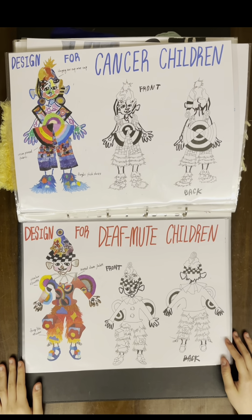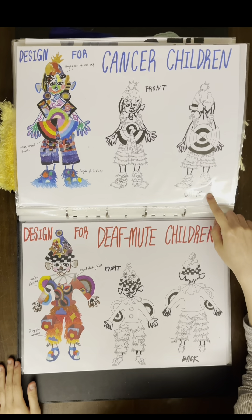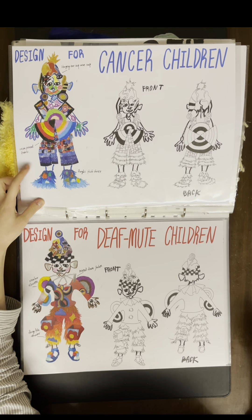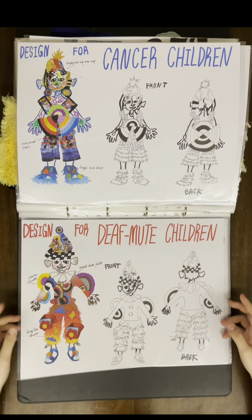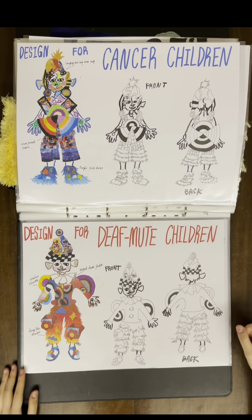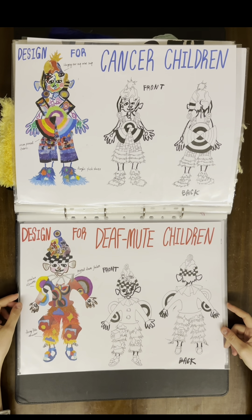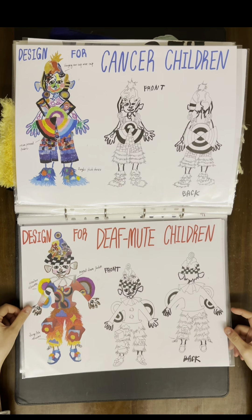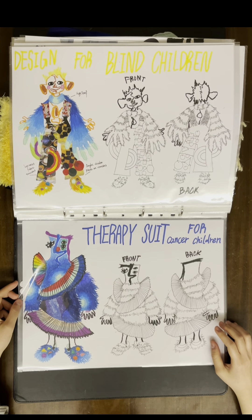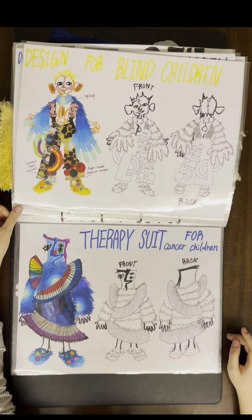Finally, the designs for children. First is for children with cancer — I sketched the front and back to show the details more clearly and added different fabrics on the clothes. Then the design for deaf-mute children, also with sketching — they wear the hat I designed earlier, and I added the circular shapes which can be very fun when children wear the clothes. For blind children, they can have a hug scarf on their neck to give them a warm hug, along with some sketching.